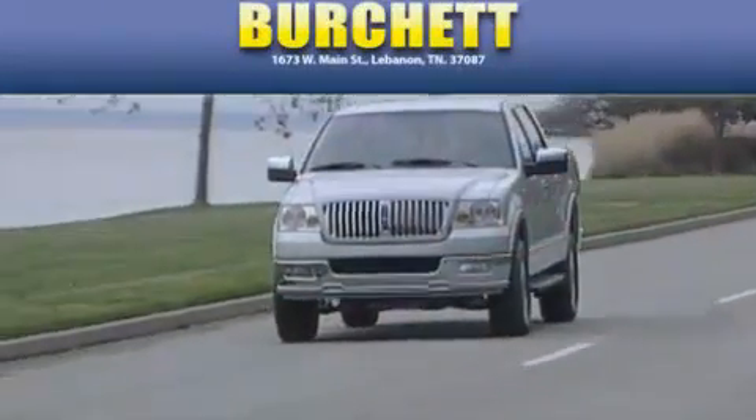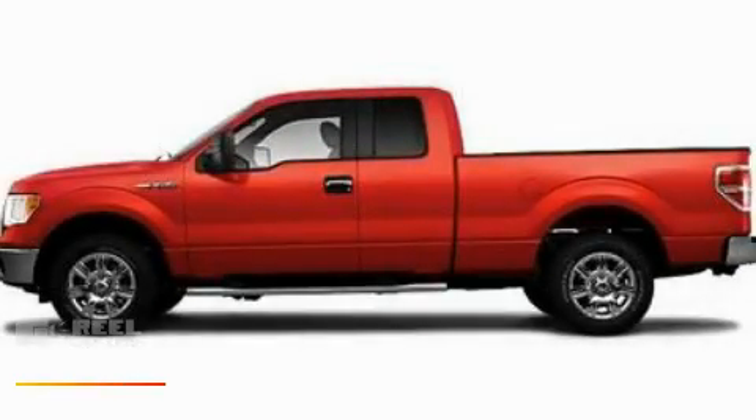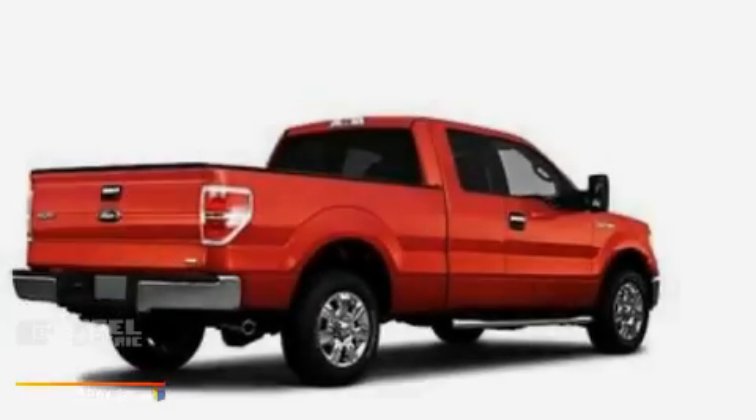Another fine vehicle offered by Burchett Ford Lincoln Mercury. This is a brand new 2010 Ford F-150 — strong, durable, and dependable.